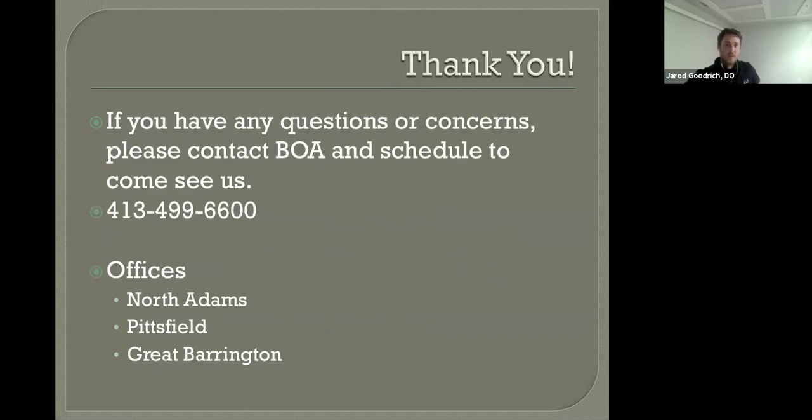Thank you. As already mentioned, we have offices in North Adams, Pittsfield, and Great Barrington. Thank you.